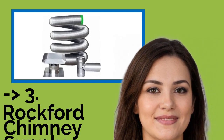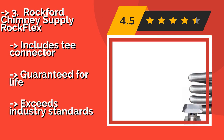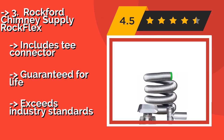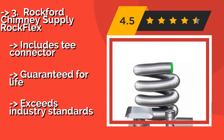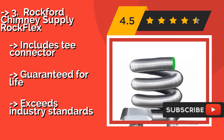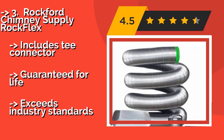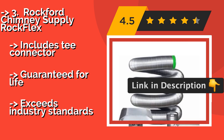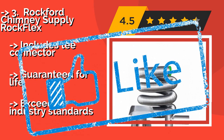If you're feeling skittish about the installation process, you can relax, because the Rockford Chimney Supply Rock Flex, approximately $400, arrives with top-notch instructions for the do-it-yourselfer. And once it's in, you can count on it thanks to a blend of strength and flexibility. It includes a T-connector and is guaranteed for life.